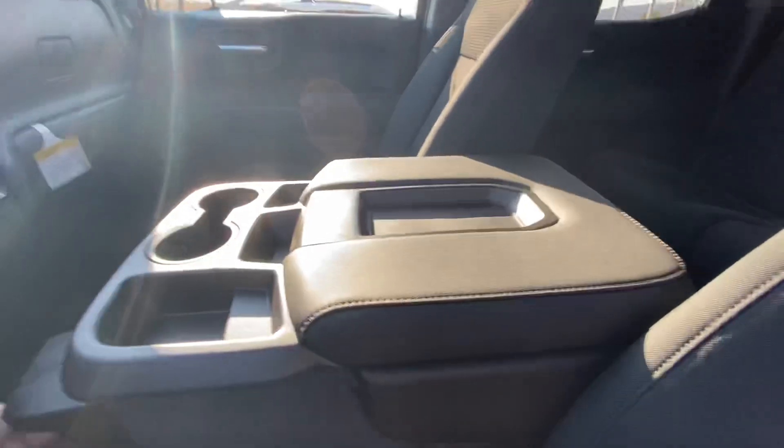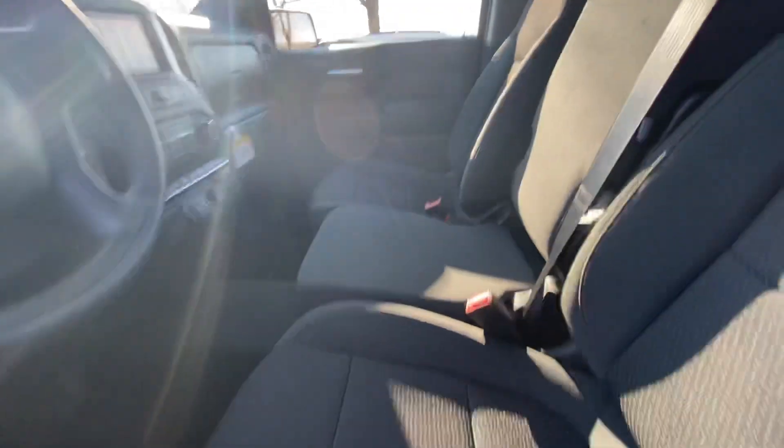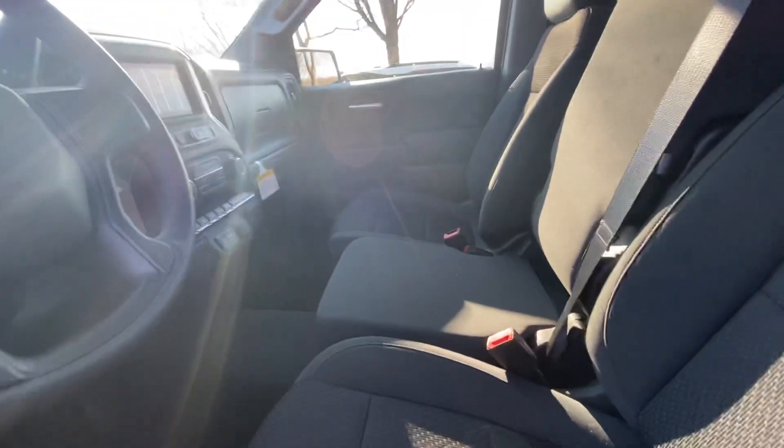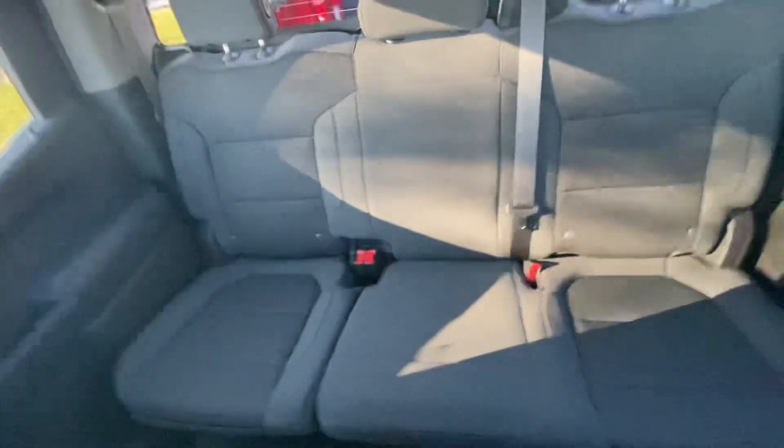Nice all-weather floor mats and then there's the center console. I have two dogs, and when I throw them in the back and put this center console up, you can have up to two other passengers here, or with this up it keeps the dogs nice and cozy in the back. Let's jump in.